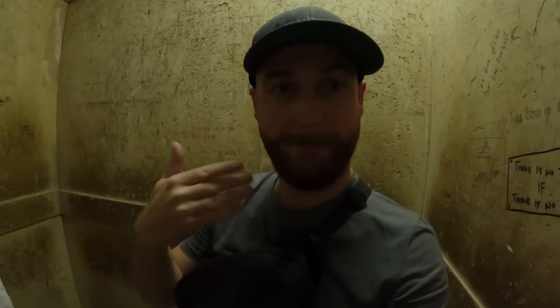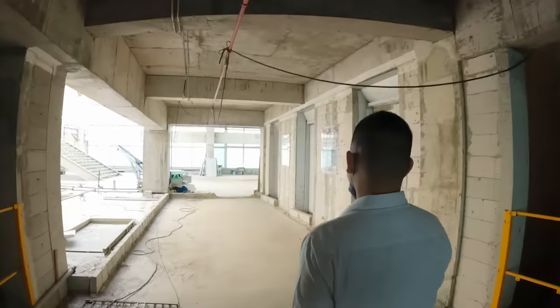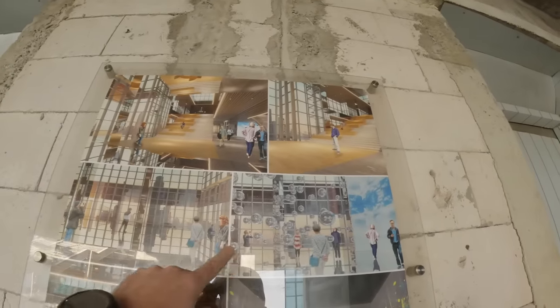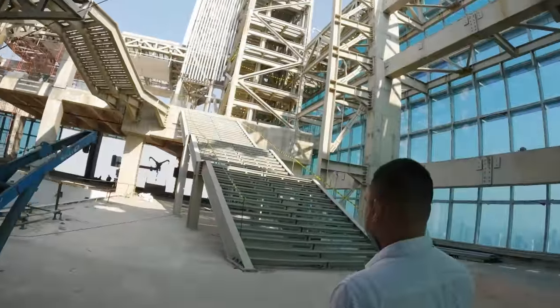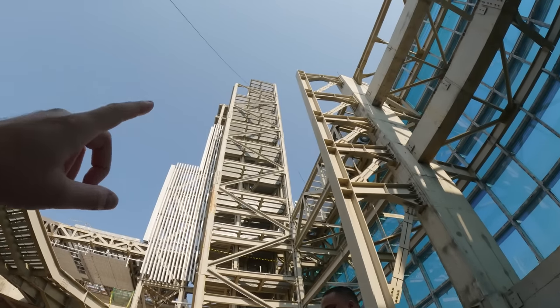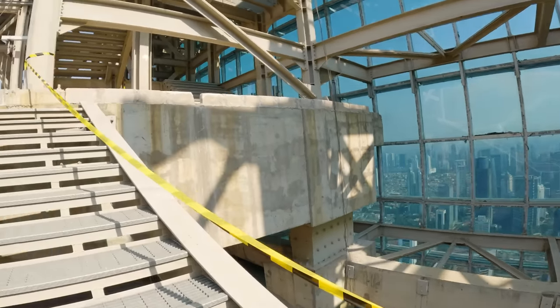We're going to the 99th floor now — the highest building in Jakarta, Indonesia, and maybe even Southeast Asia. We're all the way at the top! There's even a stairwell to go even higher. You can see how futuristic and modern it will be when finished. There's also a bench-style swing installation planned up here. I thought he meant a swing over the edge of the building — that would be insane!